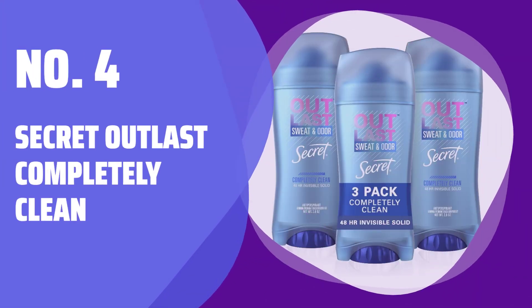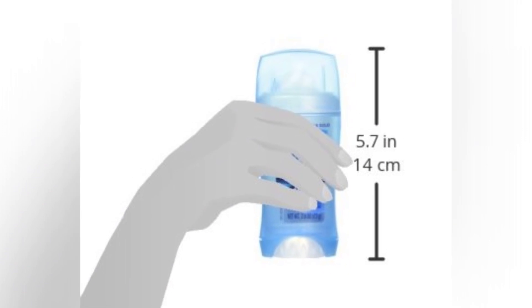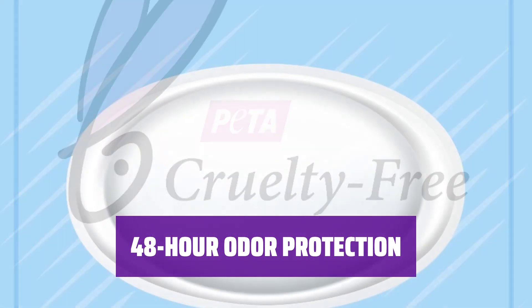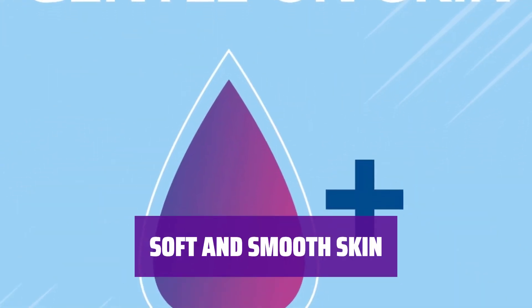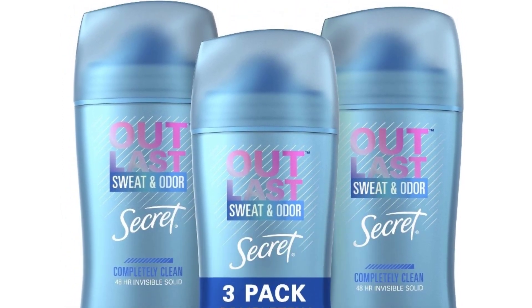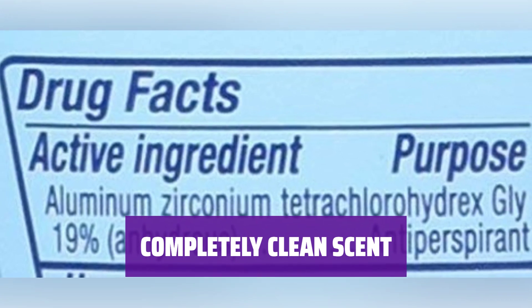Number 4: Secret Outlast Completely Clean. Stay confident and dry all day with Secret Outlast Completely Clean. Its invisible solid formula goes on dry and stays dry, giving you the protection you need. Feel fresh and clean for up to 48 hours — its Sten technology stops odor before it starts, giving you long-lasting protection. Experience soft, smooth, and supple skin; the mineral oil in the formula helps maintain the appearance of your skin, leaving it feeling luxurious. Enjoy the refreshing Completely Clean scent — there's no question you'll stay fresh and odor-free.